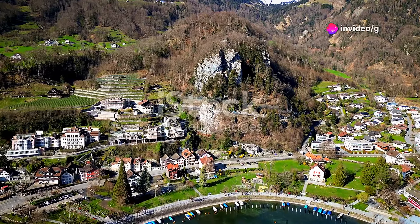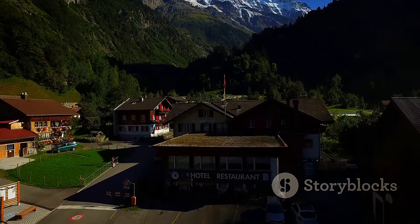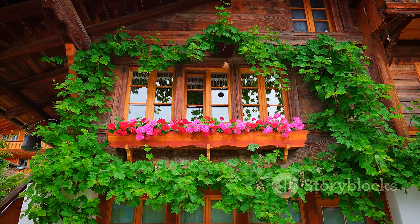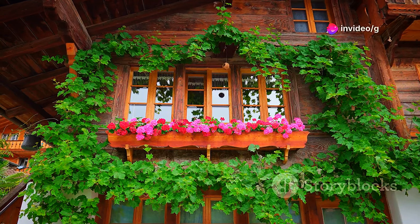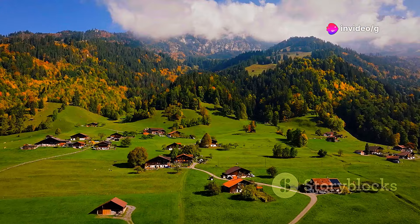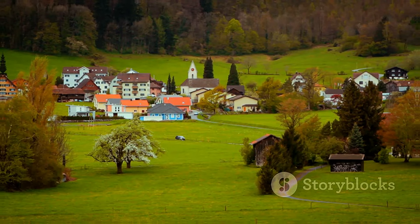Tucked away on a sunny terrace high above the Lauterbrunnen Valley lies Gimelwald, a tiny village that time forgot. With its traditional wooden chalets, vibrant flower boxes, and breathtaking views, Gimelwald offers a glimpse into a simpler way of life. Here, amidst the peace and tranquility, visitors can reconnect with nature and enjoy life's simple pleasures.